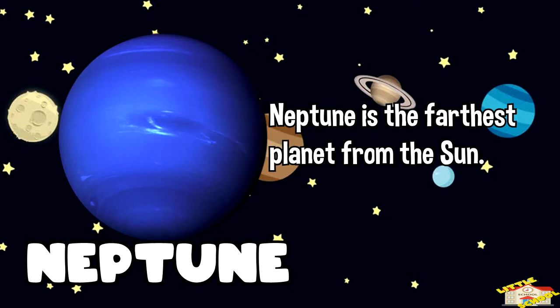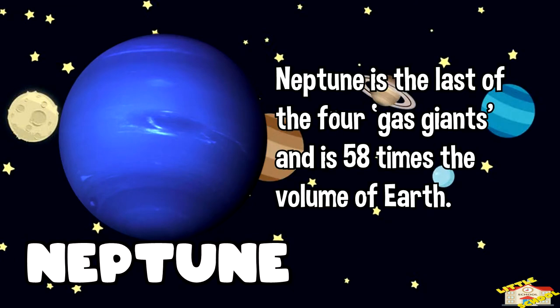Neptune is the farthest planet from the sun. Neptune is the last of the four gas giants and is 58 times the volume of Earth.